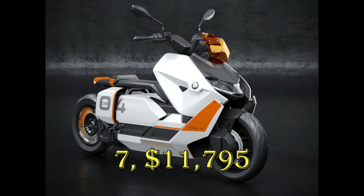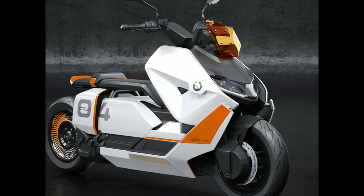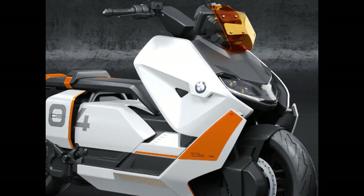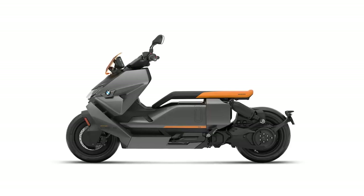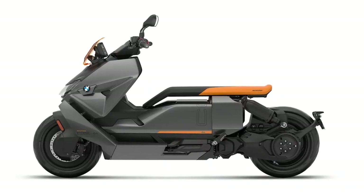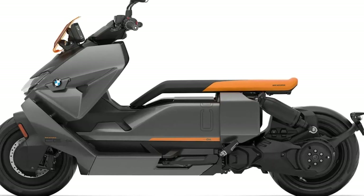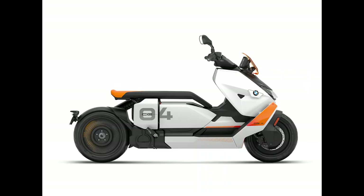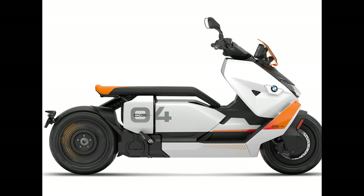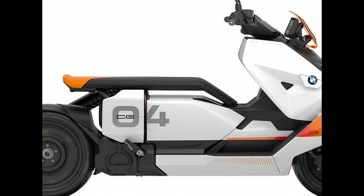BMW CE04. BMW is a long-time player in the electric segment, and the CE04 is the company's first attempt at two wheels with an electric motor. EVs always look different, and the CE04 is exceptional with its minimalist design that looks straight from the future. BMW has used its expertise with electric four-wheelers while designing this bike, bringing the motor and battery from their SUVs and hybrids, obviously after miniaturizing those to fit in a bike. The power unit is composed of a permanent magnet liquid-cooled synchronous motor and a 148-volt lithium-ion battery.